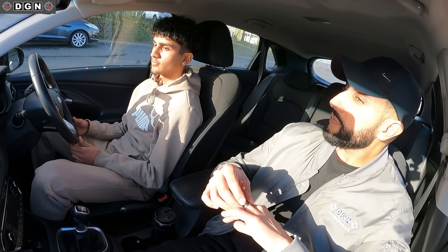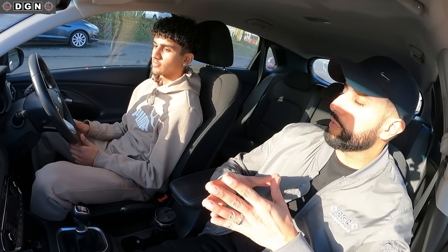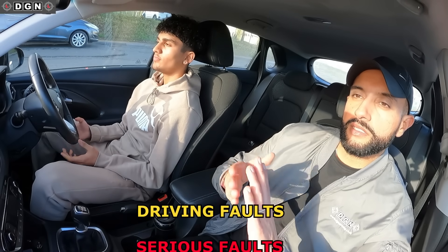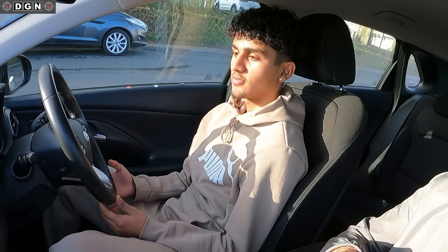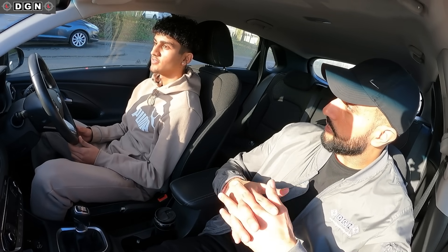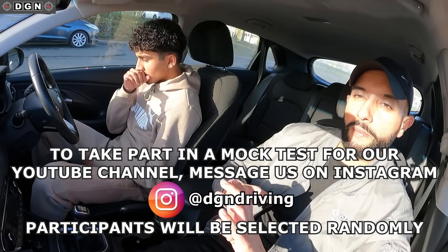You've been watching the videos before, yeah? So just like in the videos, any faults you do make here, we'll talk about them at the end of the test. For those of you watching, any mistakes that Jay does make will be talked about just before they happen. Normal driving faults will be in amber text, any serious driving faults will be in red text. Jay, how many serious faults are you allowed on the actual test? Serious ones — you can't have any. That's it. If you have one serious, you fail. It's 15 minor faults. And guys, anybody watching who wants to take part in one of these mock tests, just drop us a message on Instagram at DGN Driving and we just select people randomly.